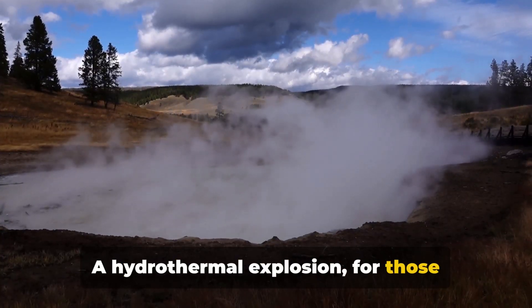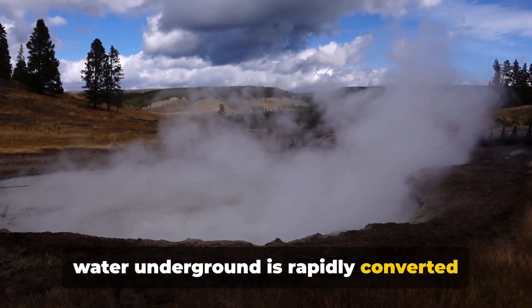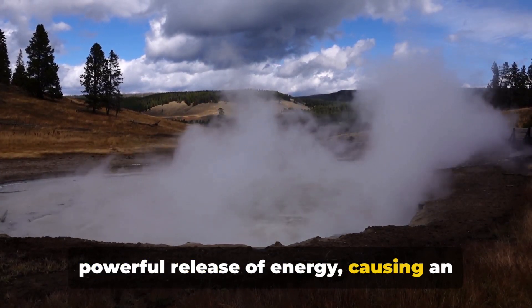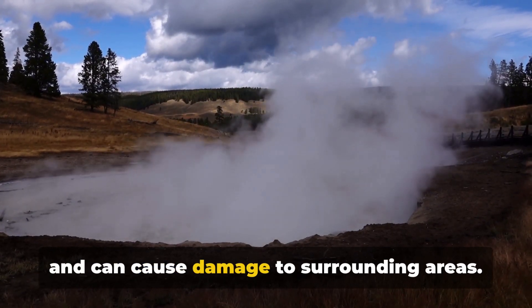A hydrothermal explosion, for those unfamiliar with the term, occurs when water underground is rapidly converted into steam. This swift transformation results in a powerful release of energy, causing an explosion that sends debris into the air and can cause damage to surrounding areas.